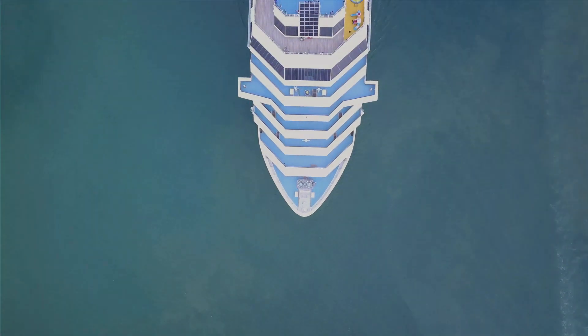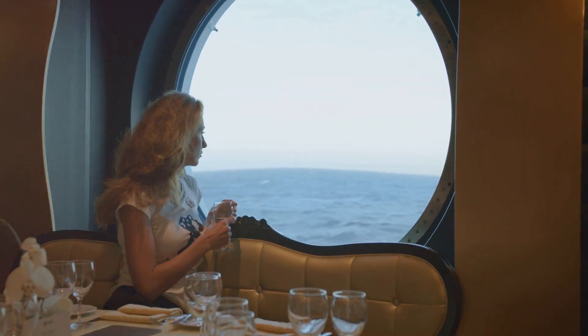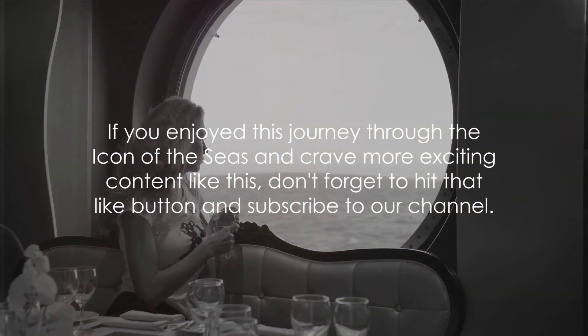As we end our tour, remember that this is just a glimpse of what the Icon of the Seas has to offer. Each voyage promises an unforgettable experience.